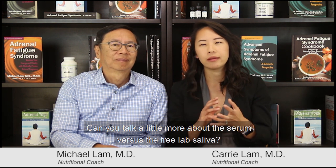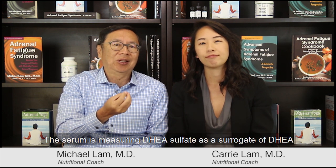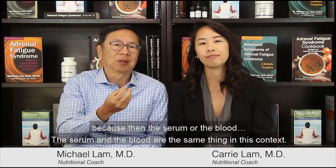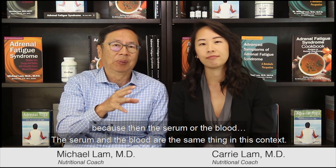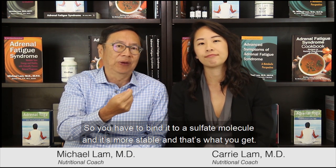Regarding serum versus free saliva testing for DHEA: the saliva test measures free DHEA, which is the best measure because it reflects the amount actually working inside the cells. The serum measures DHEA-sulfate as a surrogate marker, because DHEA's half-life is very short — the moment it comes from the adrenal glands it's already broken down. So DHEA is bound to a sulfate molecule to make it more stable for measurement. It's not 100% accurate but gives a good indication.